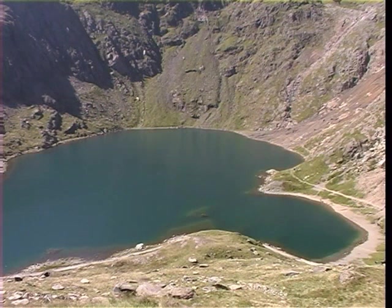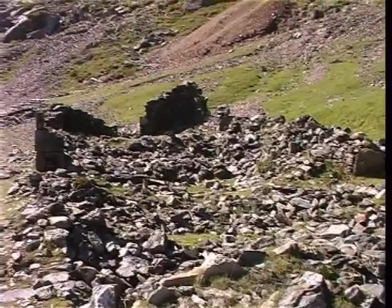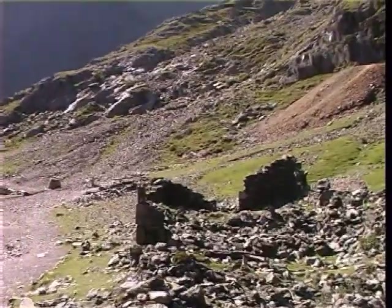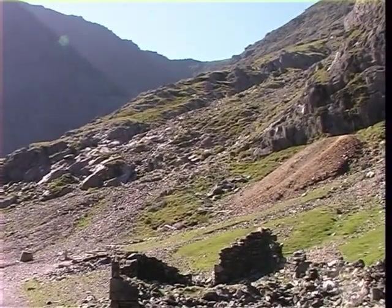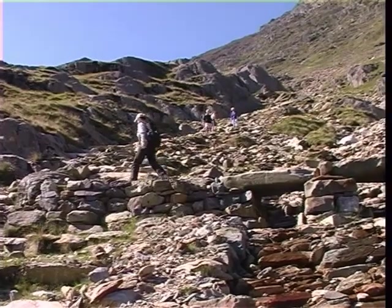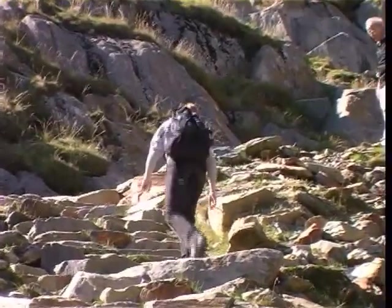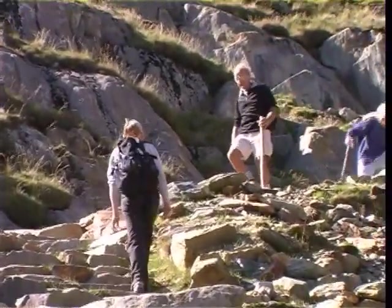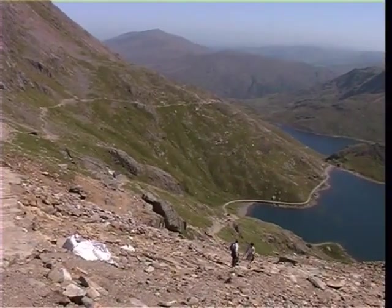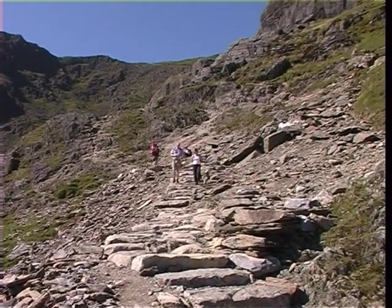Glaslyn translates to Blue Lake, with its colour being due to the copper salts that have leached into the water. The path contours the shoreline and arrives at the remains of yet more mine buildings, marking the start of a 400-metre climb to Bwlch Glas. The first part of the ascent is over 120 metres of scree slope, and the National Park Authority has carried out extensive work along this section, with the construction of flagstone steps. At the top of the scree, the Miners' track joins up with the PIG track for the final ascent to the summit.